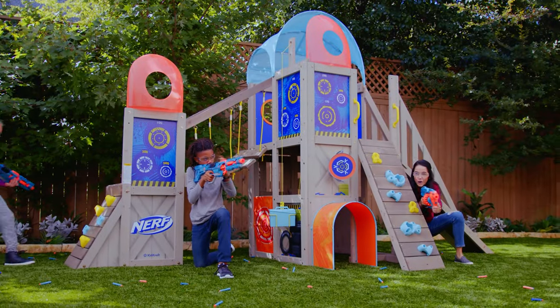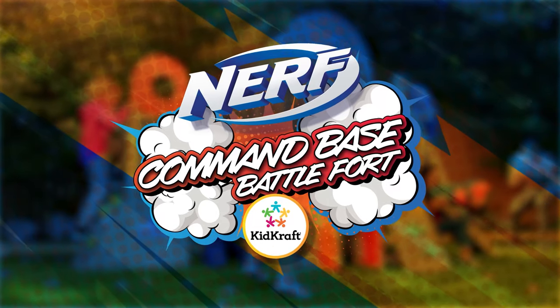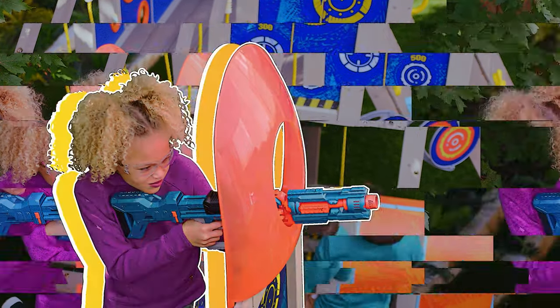Nerf and KidCraft have joined forces to create a new way to play outside. Say hello to the Nerf Command Base Battlefort from KidCraft. Take the high ground from your frenemies behind the Blaster Shield.